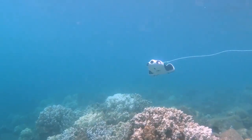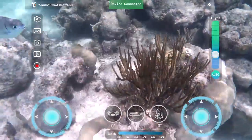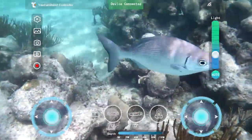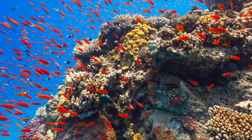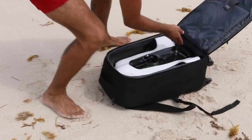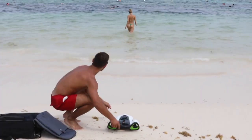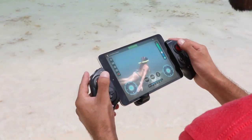It's exceptionally powerful and nimble in the water without sacrificing stability. It has the ability to capture 4K video at 30 frames per second and take still photos at 12 megapixels with low latency. With 7 hours of total dive time, 100 meter dive depth, and a max speed of 2 meters per second, you can go farther, faster.